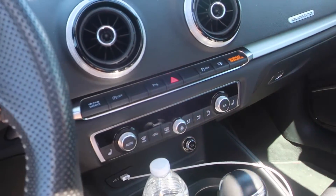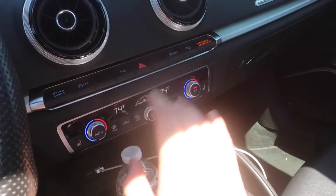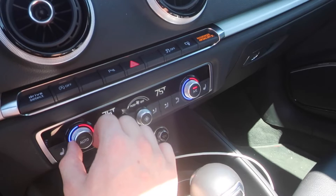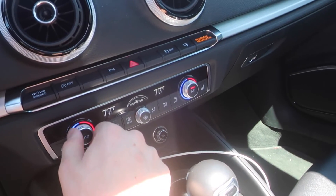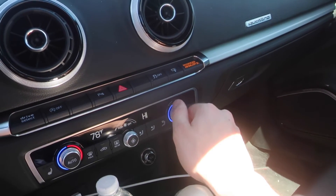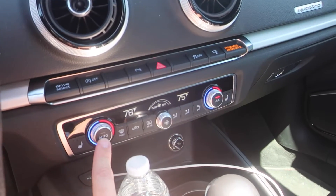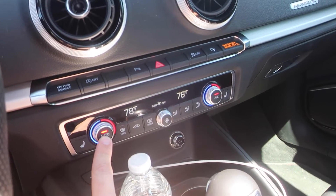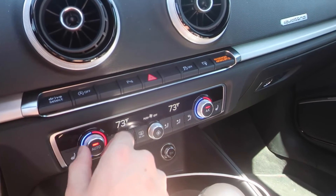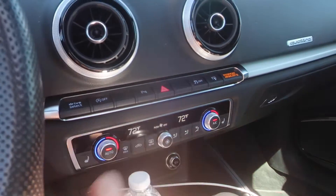The next secret feature is the AC auto button. When you turn the dial, both driver and passenger temperatures are in sync by default. If the passenger adjusts their temperature they go out of sync — to get them back in sync, just hold down the auto button and both temperatures will sync back together. You can then adjust them both simultaneously.